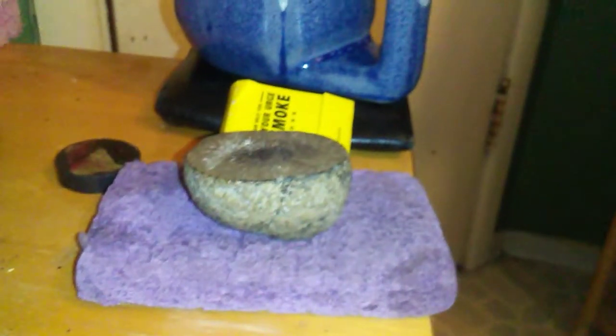Now here's my big meteorite which I love. And here's the grain I cut off on the side.